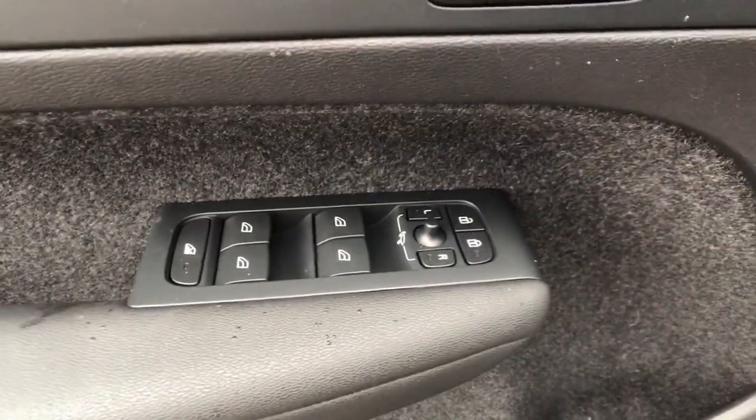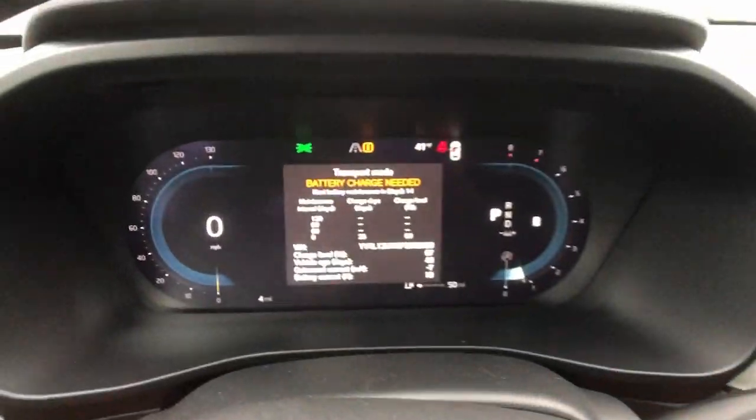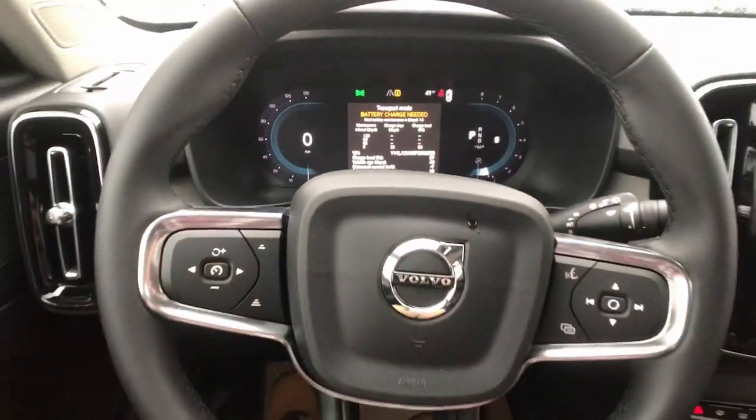Panoramic roof, navigation system, keyless entry, sun/moonroof, all-wheel drive, backup camera, lane-keeping assist, remote engine start, keyless start, satellite radio.